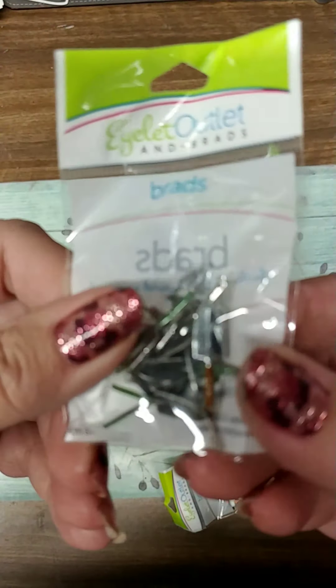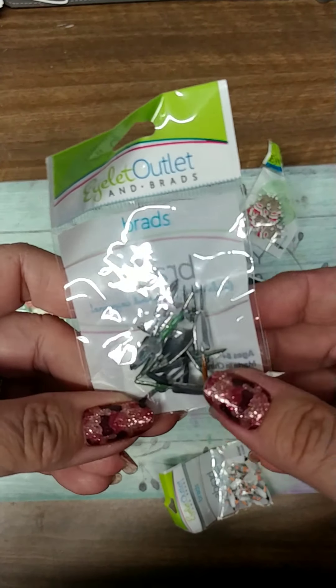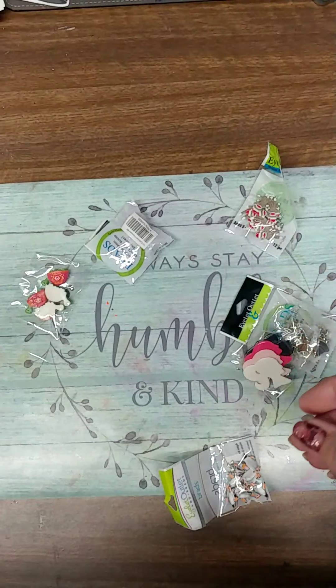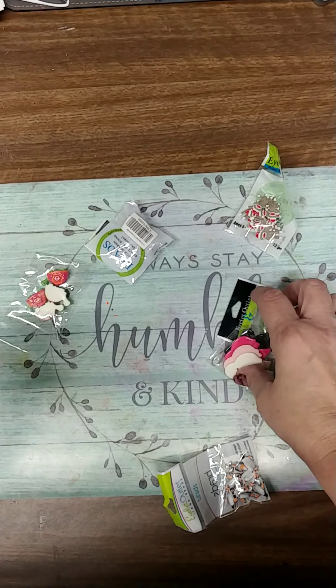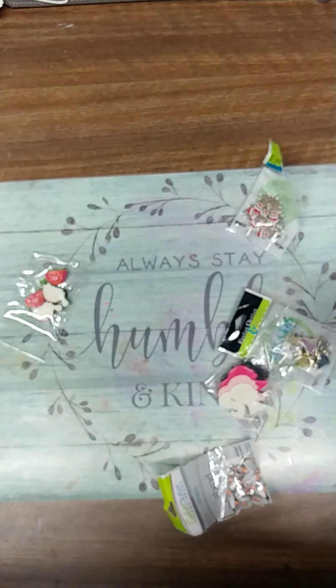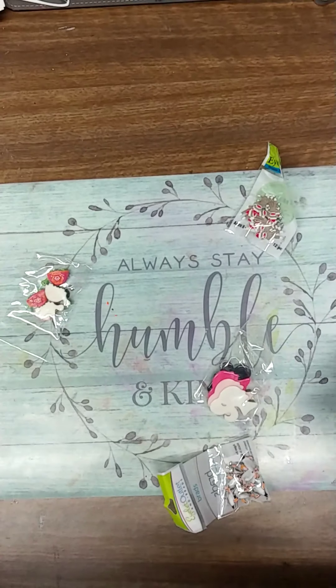These are little gardening tools — some little forks and spades. I thought they were really cute. Some flowers. Some Christmas bells.